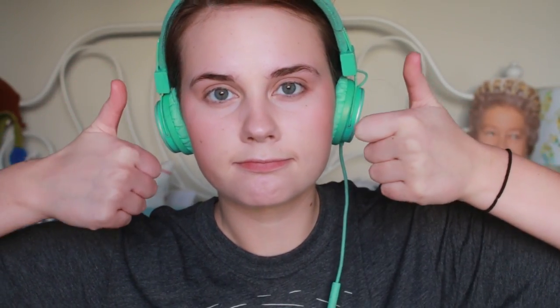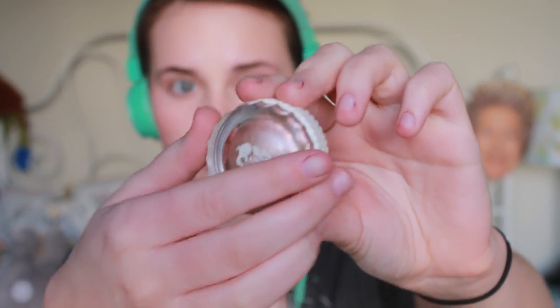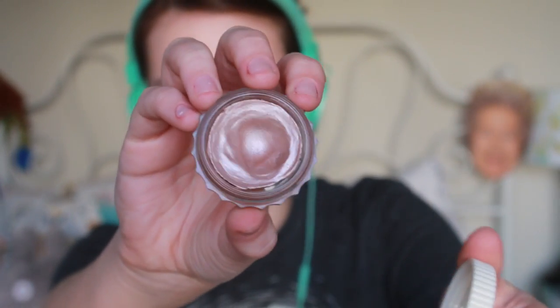Now time for the eyes, because the eyes are the window to the soul and I want you to see my soul. So first I'm going to prime my eyes with RSVP, which is Benefit's cream shadow or creaseless base — something like that, you can look it up. It's a really pretty champagne pink and I just apply that all over my lid as my eyeshadow base.